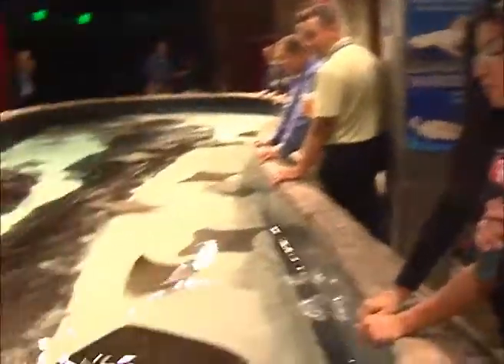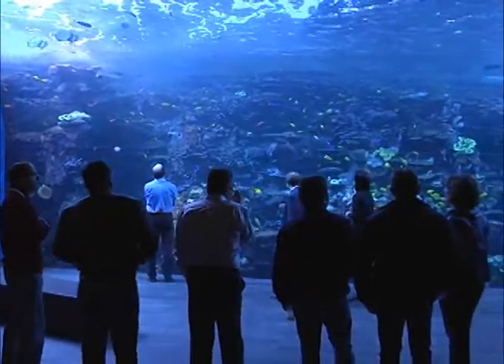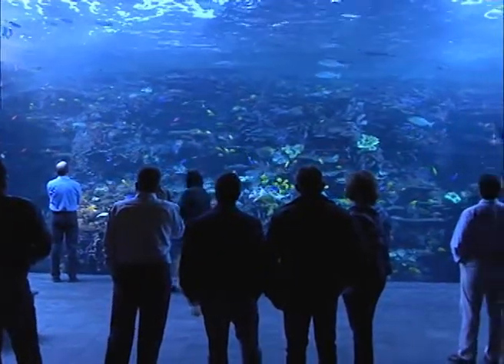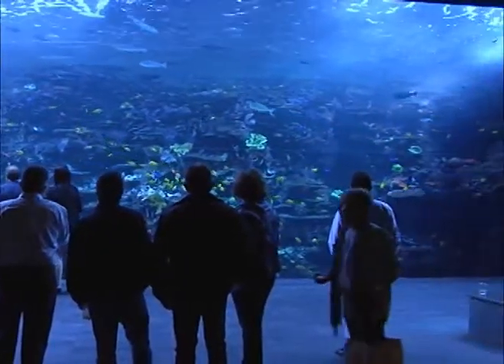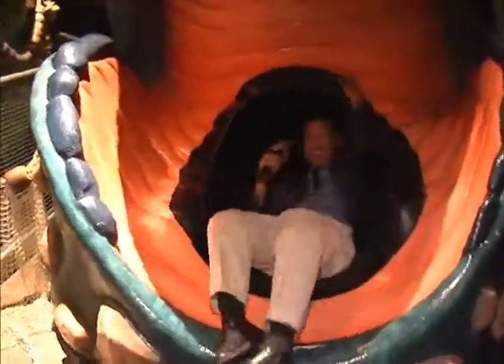What does it feel like to pet the manta ray? Oh my gosh, it's really slippery! Have you felt anything like that before? No, not really. We're having a whale of a time here in Atlanta. This is Angel with CSP.